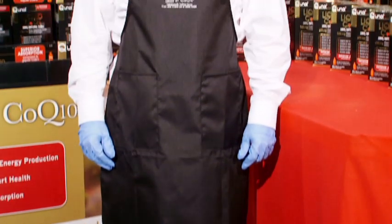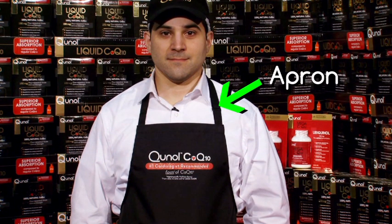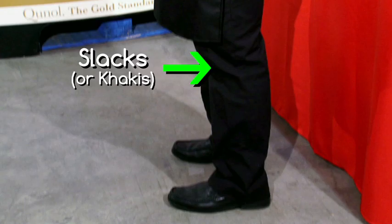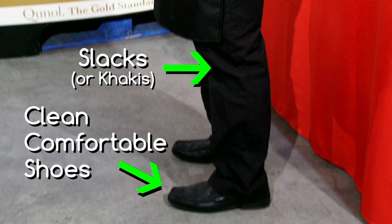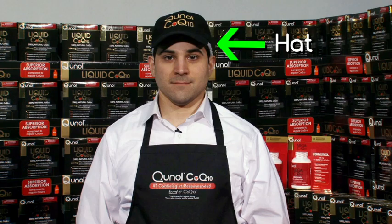A large part of representing a great product is how we represent ourselves to the Costco members. A Cunall promoter is always outfitted in a Cunall-provided apron with a pressed collared dress shirt or a collared polo shirt tucked into slacks or khakis. Clean, comfortable shoes, and for the final touches, gloves, a hair net, and a Cunall hat. No jewelry allowed except wedding bands. No visible tattoos.